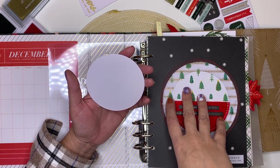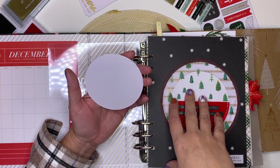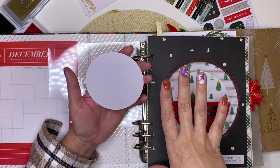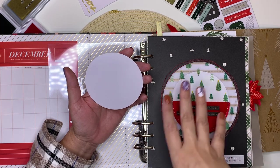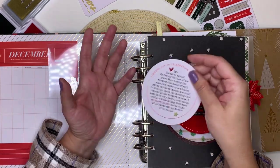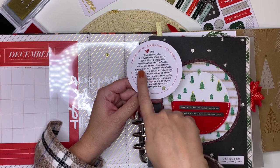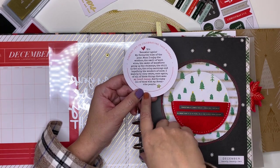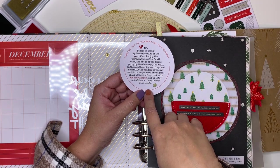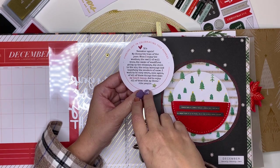Today is the 25th of November when I'm filming this. I don't want to put photographs taken before December, so it's probably going to be a small photo of us, the cats, or the house. What I did was create a circle in Photoshop, write some text into that circle, and then printed it.